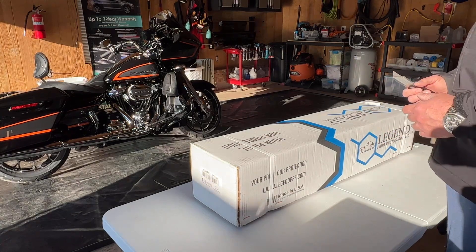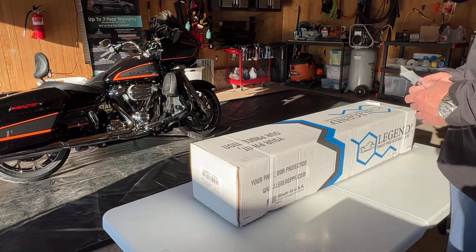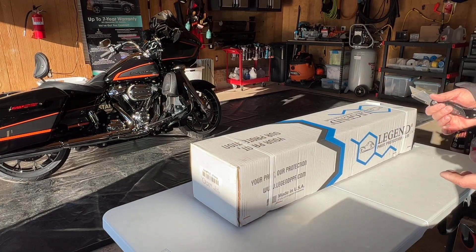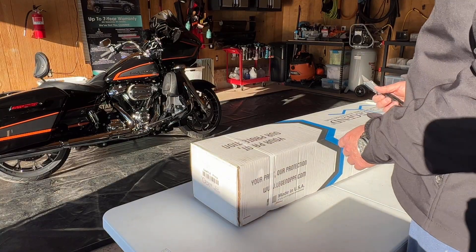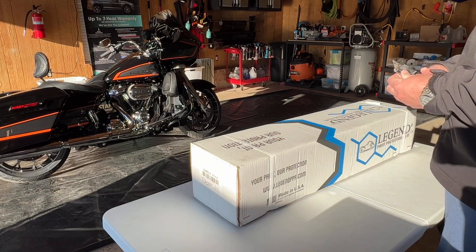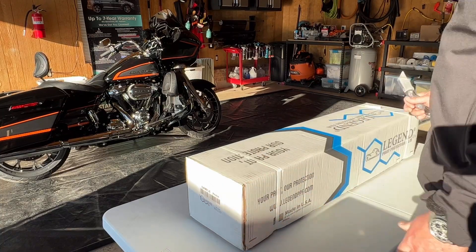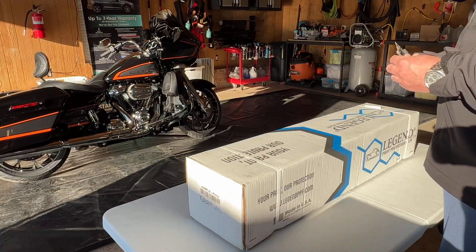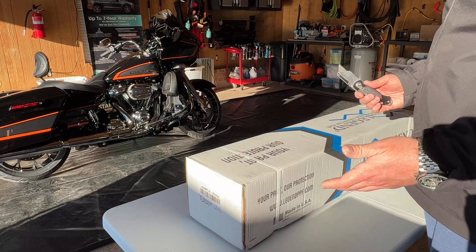After that post, we were reached out to by Legend Films. They are a paint protection film manufacturer, made in the United States — completely designed and made here. They sent me a sample of their PPF, which they claim is self-healing against fine scratches, blemishes, and potentially even a little bit of slight damage to the PPF.